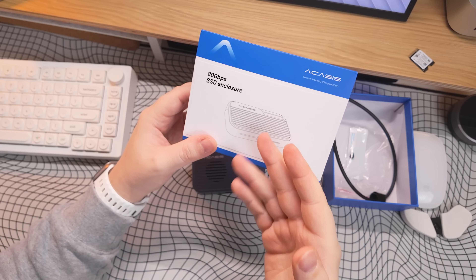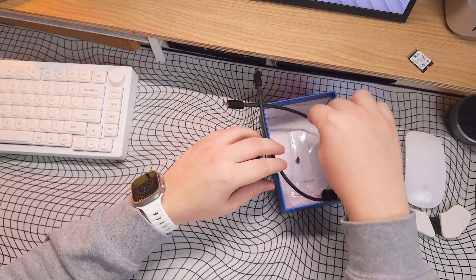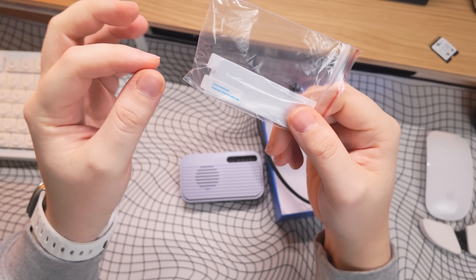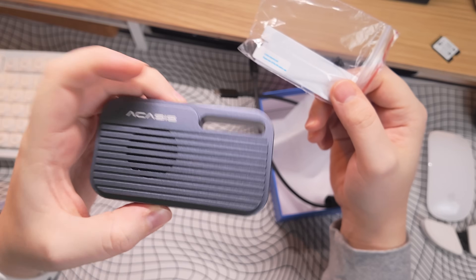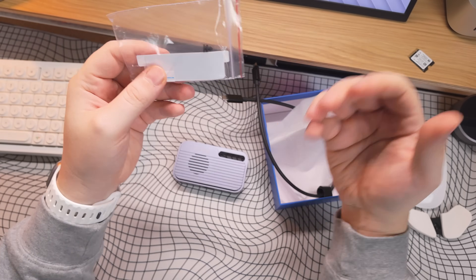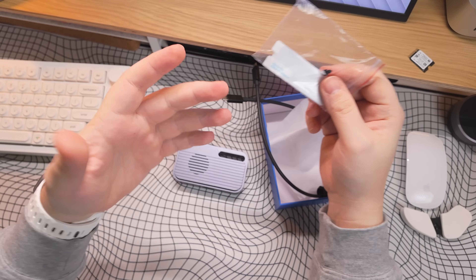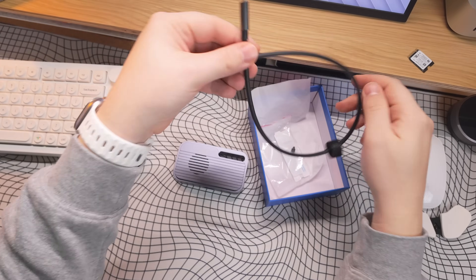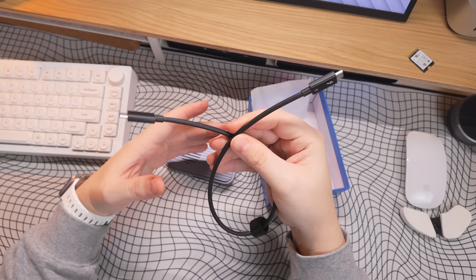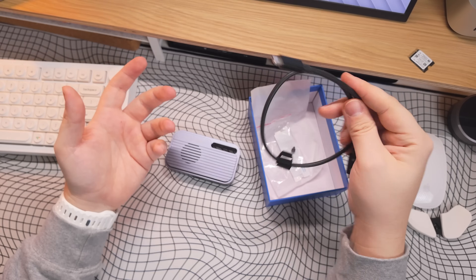When you open up the Akasis NVMe enclosure, you get a few things. You get thermal pads — two of them — and you peel one off and place it on your NVMe drive once installed in the enclosure, which helps with thermals since NVMe drives do get hot during extended use. You also get a silicon pin that goes into one of the sections to support and hold the NVMe drive in place. And of course, you get a Thunderbolt 5 cable. For the best speeds, make sure you're using a Thunderbolt 5 cable plugged into a Thunderbolt 5 port — if you plug into a Thunderbolt 4 port, it will drop down to Thunderbolt 4 speeds.